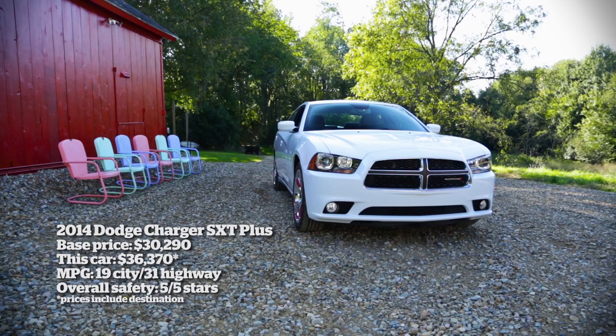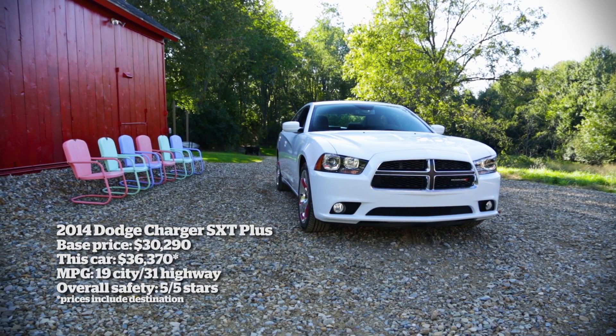Dodge is also bringing back historic colors for the 2014 Charger: Torred, header orange, plum crazy. And I saw on the highway the craziest color of all — 36 Chargers in Michigan State Police blue, complete with the logos on the door, brand new, ready for action. All those cops can't be wrong.